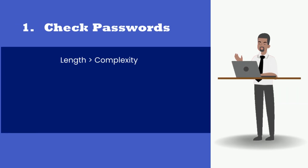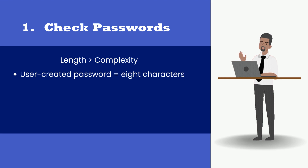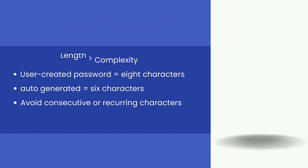1. Check passwords. The length of a password is more important than complexity. NIST recommends a minimum length of 8 for user-created passwords and 6 for auto-generated passwords. Additionally, avoid consecutive or recurring characters.